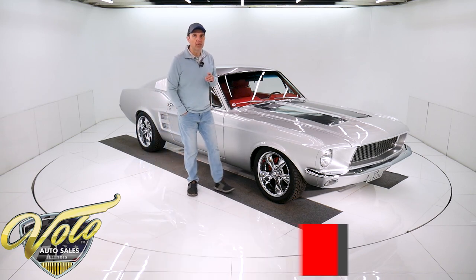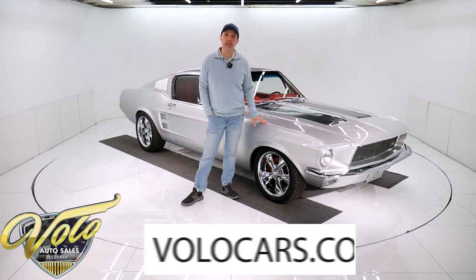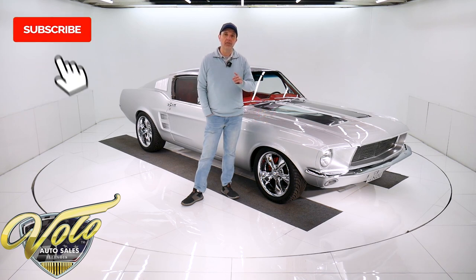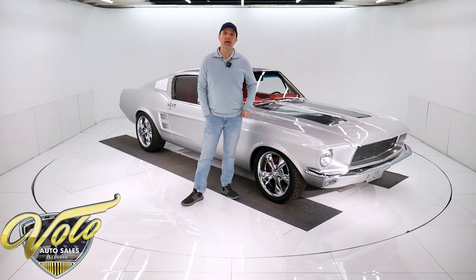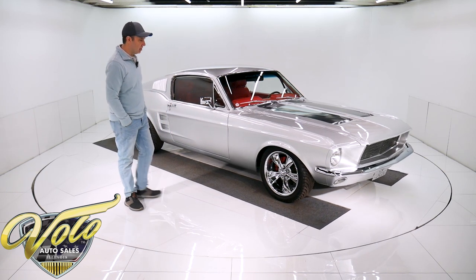You can visit volocars.com. There'll be over a hundred photos top to bottom of this car, the full description with all the specs, the price, and you'll find a few hundred other collector cars that are all for sale. That's volocars.com. But for right now, might you join me and we'll go for a spin in the '67 Mustang Pro Touring.